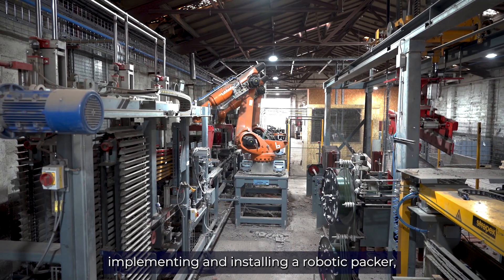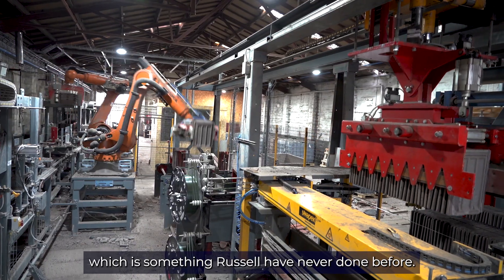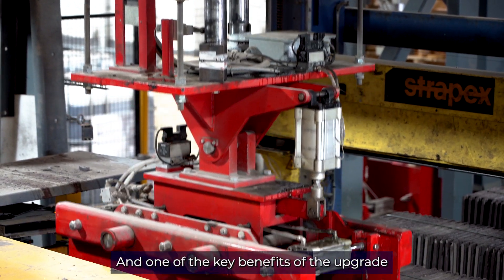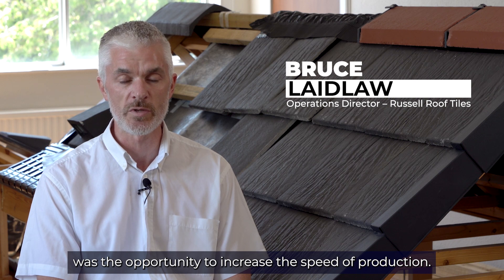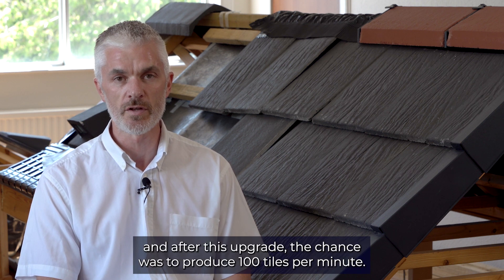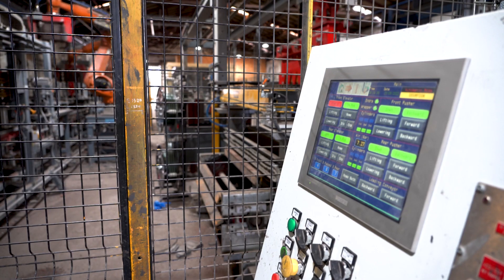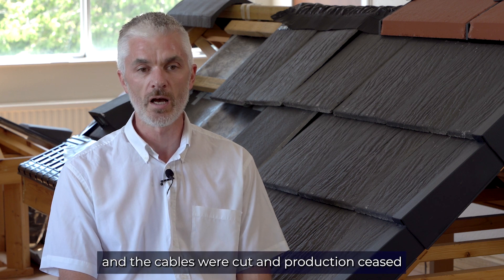Implementing and installing a robotic parker was something Russell's had never done before, so that was an interesting aspect. One of the key benefits of the upgrade was the opportunity to increase the speed of production — the old production line was making at 70 tiles per minute, and after this upgrade the chance was to produce at 100 tiles per minute.